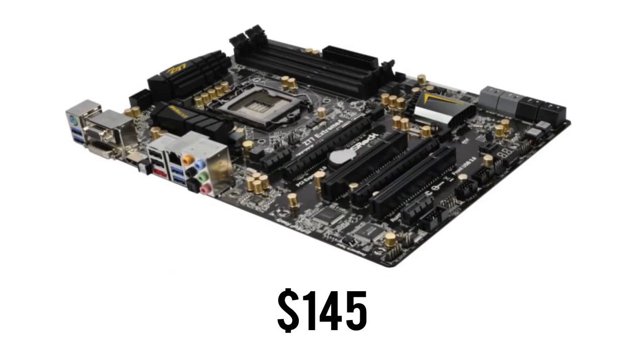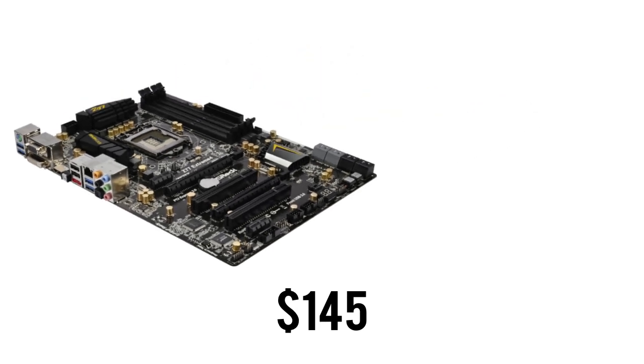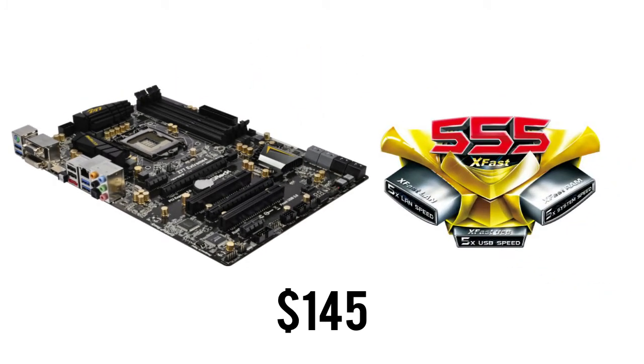Next up, we have the motherboard and we're going with the ASRock Z77 Xtreme 4. This motherboard has great value, giving you all the bells and whistles you would expect such as SLI and Crossfire and the X-Fast 5X feature. This comes in at $145.